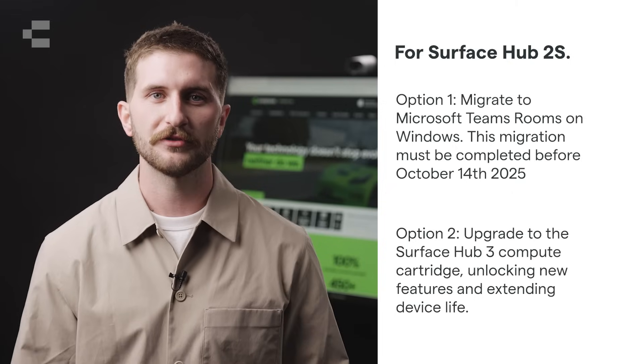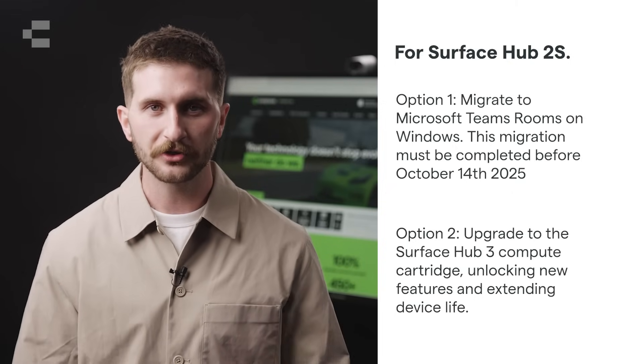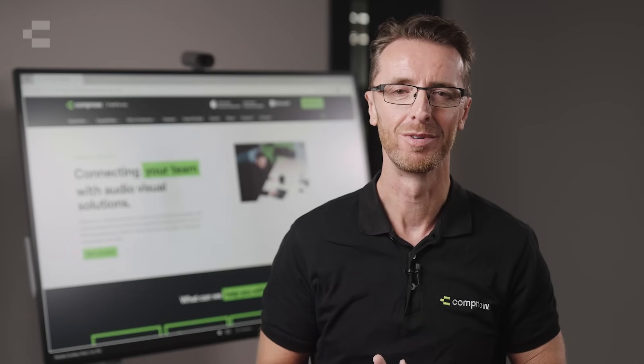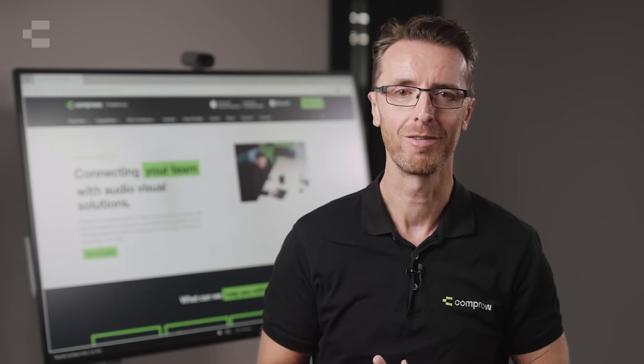Option 2 is to upgrade to the Surface Hub 3 compute cartridge, unlocking new features and extending the device life. If you're unsure which path is right for your business, our AV team is here to help. Contact us today for expert advice and a smooth transition to the latest collaboration solutions.